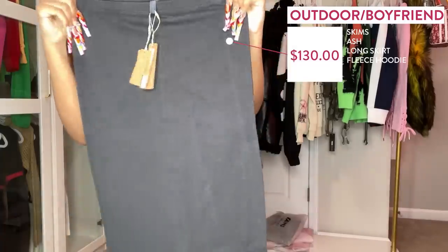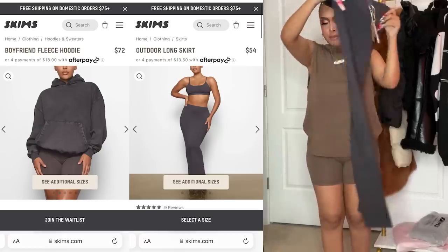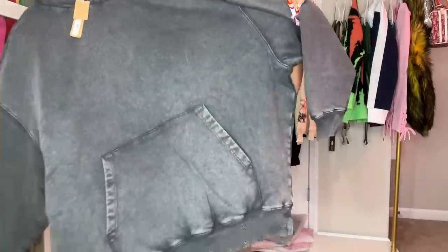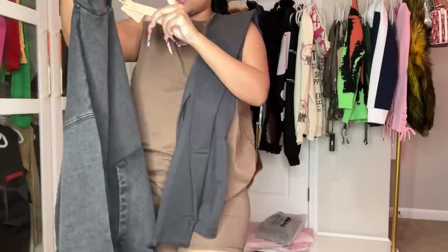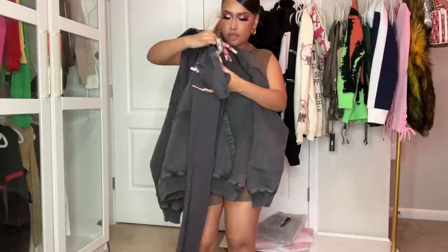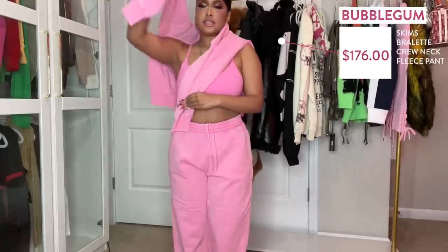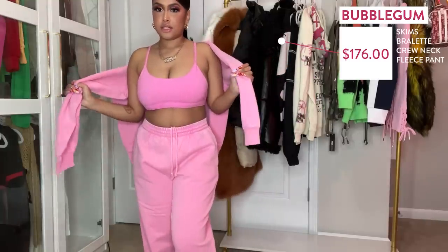I got this long skirt in the color Ash in an extra small — Skims stretch is amazing. The skirt has a split in the back and I got it to go with a hoodie. I wanted to do like a chill skirt-hoodie vibe. The hoodie is also in the Ash color — you can tell it's a washed color. I got the hoodie in a small. I just feel like the hoodie with the long skirt under is gonna be super cute. Cannot wait to try that on.